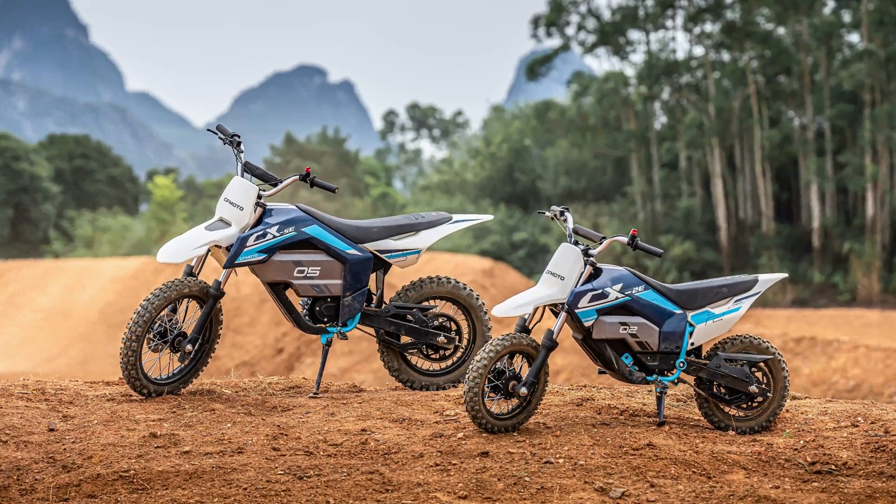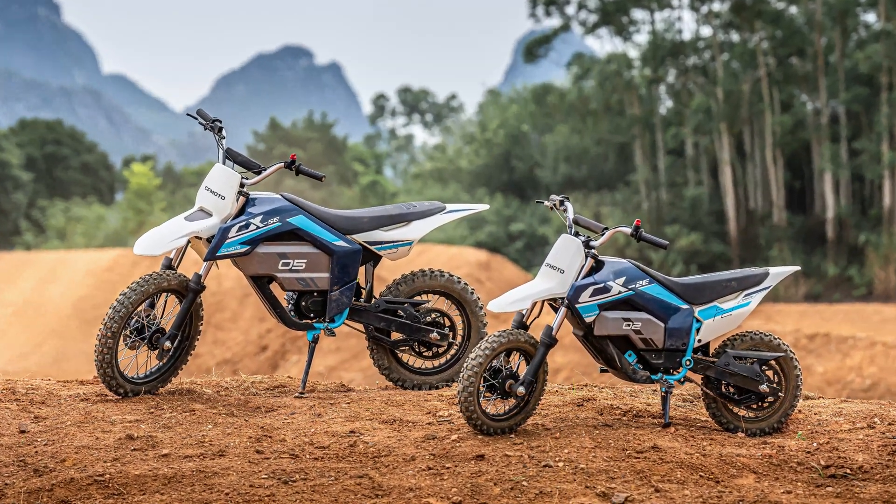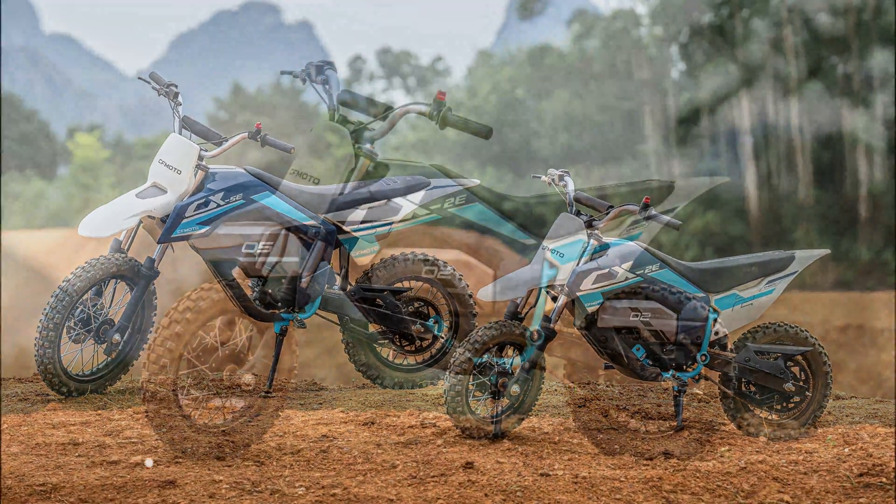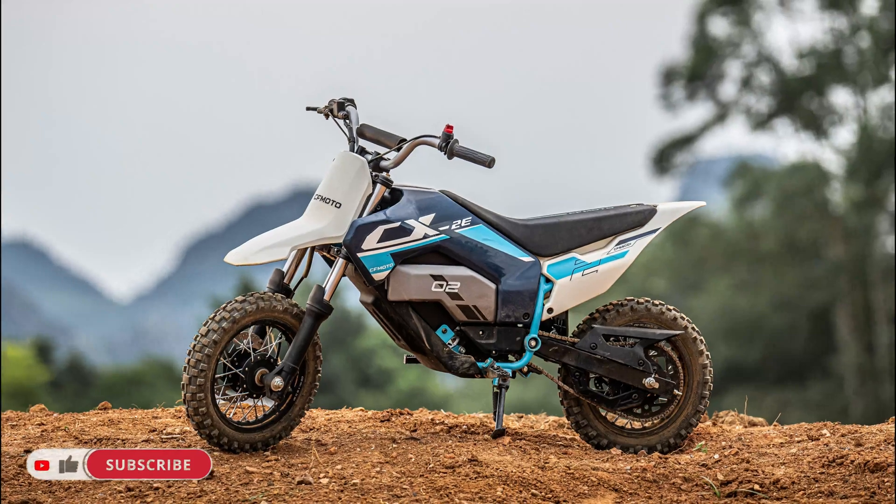KFMOTO is excited to unveil its first electric youth dirt bikes, the CX2E and CX5E, designed to bring a new level of fun, safety, and eco-friendliness to young riders.